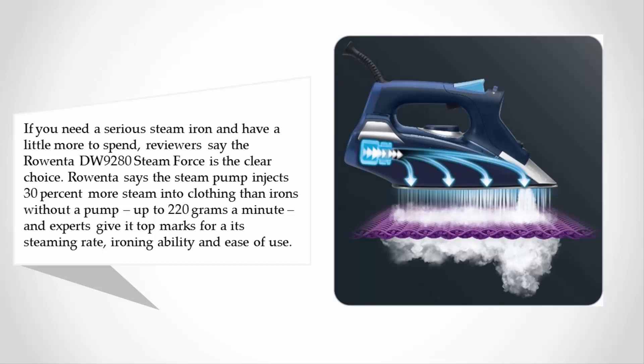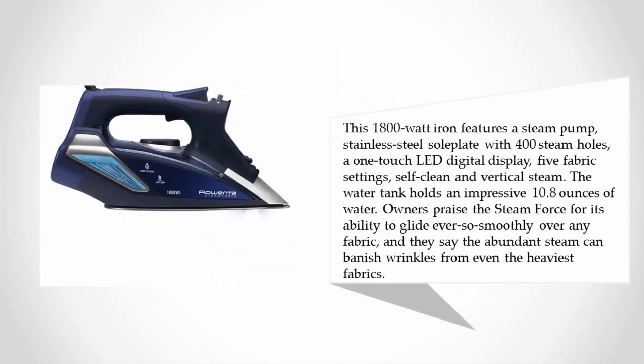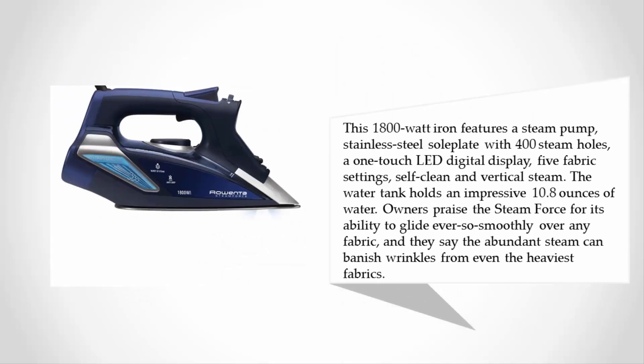This 1800-watt iron features a steam pump, stainless steel soleplate with 400 steam holes, a one-touch LED digital display, five fabric settings, self-clean, and vertical steam. The water tank holds an impressive 10.8 ounces of water.